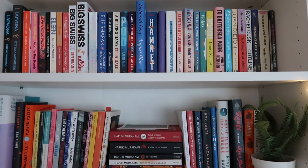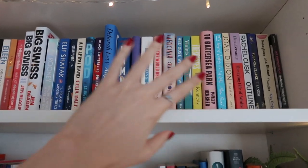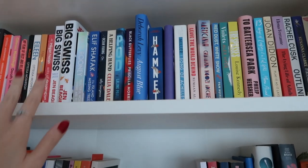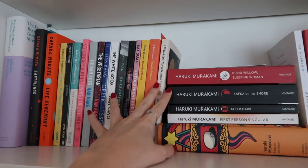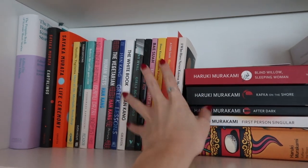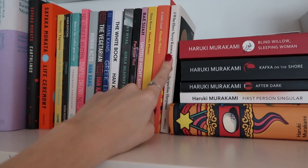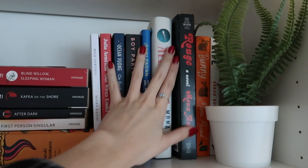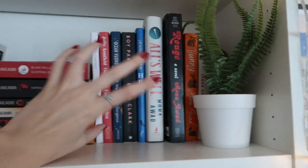We then have my fiction shelves: adult fiction, literary fiction, translated fiction. I don't 100% love the way this shelf looks but I also don't hate it. A lot of these are some of my favourite books, and a lot I still haven't read either. This is one of my little selections of translated fiction — I have a couple of these dotted everywhere, but these are the bulk of my translated fiction reads. A lot of these are my favourite reads, especially I Who Have Never Known Men, Paradise Rock, Girls Against God, and all of my Han Kang books. And then here we have some more literary fiction and fiction books.